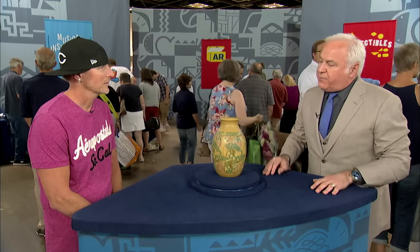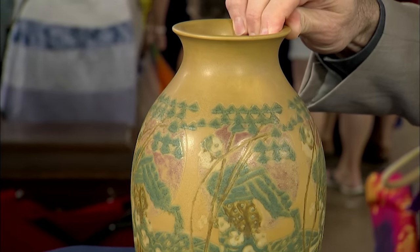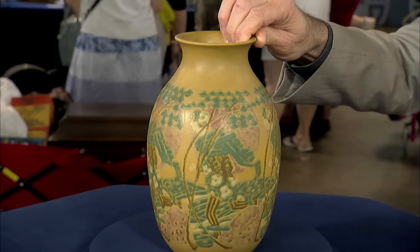It's such a great example of their work. It's colorful, it's matte painted, it's hand-thrown, it's tooled, it fired very well. Virtually every side fired evenly, which is a technical achievement.